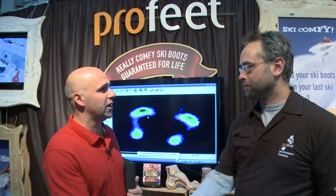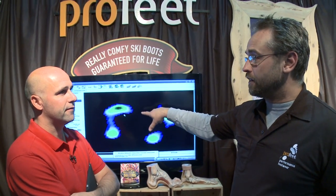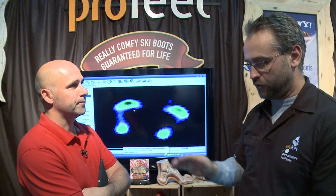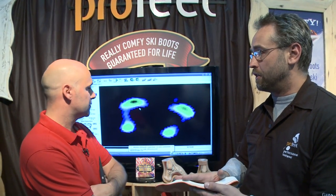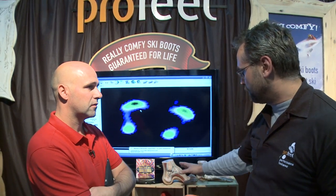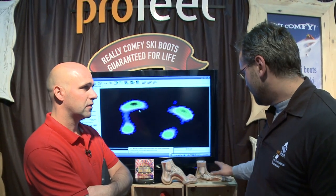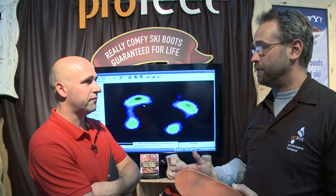We're here with Hamish Wolfenden, boot fitting legend. What are you doing at the show? What we've got is just a little showcase of our technology, which is foot scanning equipment. What we do is scan the underneath of the foot, and then from there we're able to mould an insole that directly matches the profile under somebody's foot. They're all hand ground, and then we select the right type of shell for somebody's feet based on what sort of foot you've got — whether you've got a high arched foot or a low arched foot — and then also flex, depending on how you ski. We integrate the whole thing together so that you get a fully customised, handcrafted ski boot.